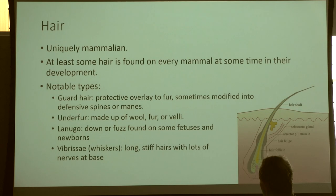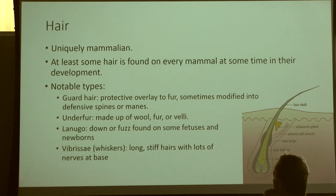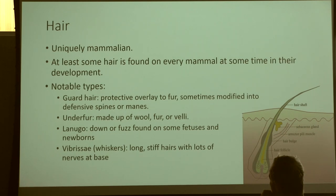Let's begin with hair. At least some hair at some point in their lifetime will be found on a mammal. When we have blue whales and dolphins, usually we see hair in the very early stages of their life. Dolphins are born with mustaches — just a little bit of fur on top of their lip. Blue whales actually have hair in fetal development, so they don't have it as adults, but they have it at some point in their lifespan.